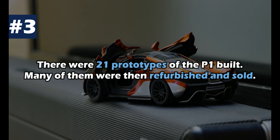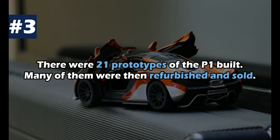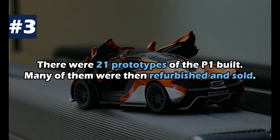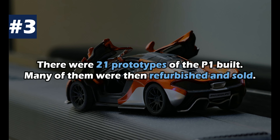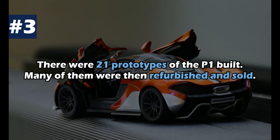There were 21 prototypes of the McLaren P1: 13 experimental prototypes, 5 validation prototypes, and 3 pre-production prototypes. Many of them were then refurbished and sold.